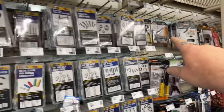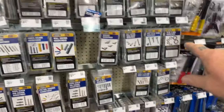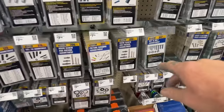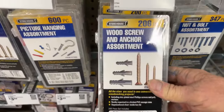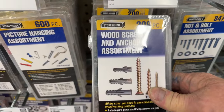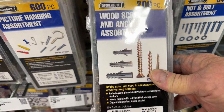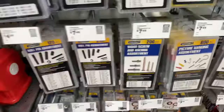Look at all these kits that you can buy. Instead of going to the hardware store and buying one or two, come over here and look at the price on this. We got a wood screw and anchor assortment for $3.79 — 206 pieces.